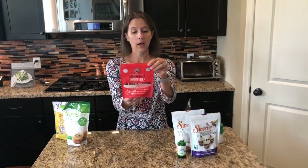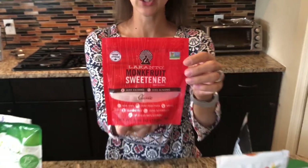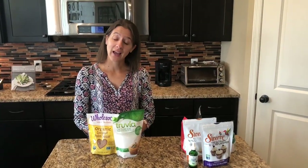The last true keto sweetener I want to talk about is monk fruit. This one is becoming more and more popular. It's by the brand Lakanto. Monk fruit is actually a fruit from the Asian region, where it's been used for thousands of years. This is a blend — it contains monk fruit and erythritol — and the great thing is it is also a one-to-one conversion. You can get Lakanto sweetener directly from their website or on Amazon. I haven't seen it much in grocery stores yet, but as keto grows in popularity I'm sure we'll start to.